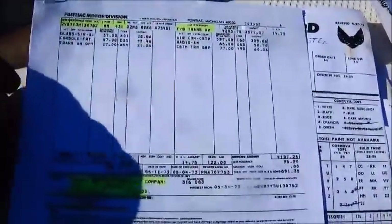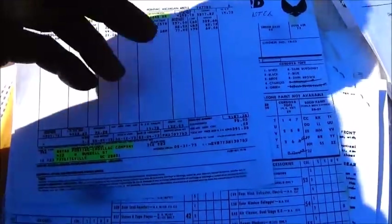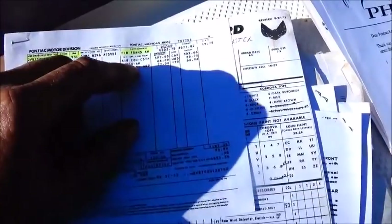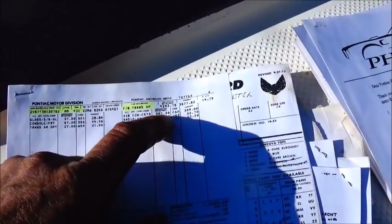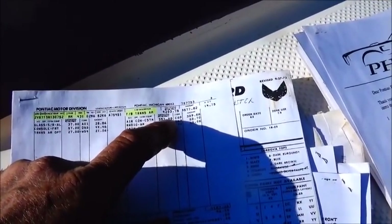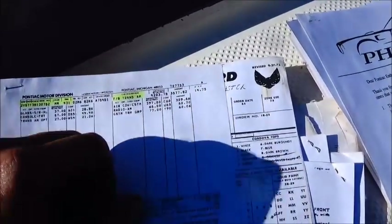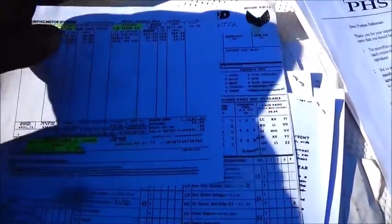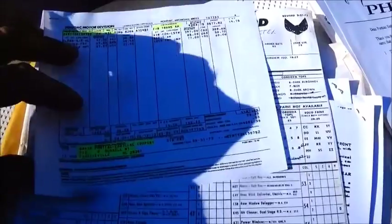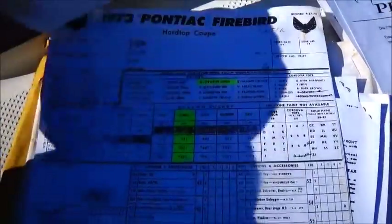This is the build sheet for this car. It's got everything that was ordered with it: air conditioning, radio AM, custom trim, the Trans Am option which was $27, the console at $57, some special glass at $37, and the air conditioning was the most expensive at $309. The total on this car was $4,187 — in 1973.